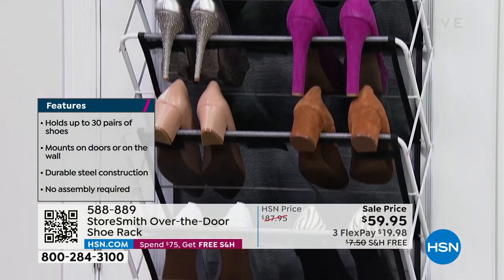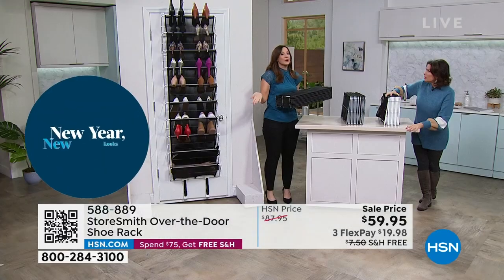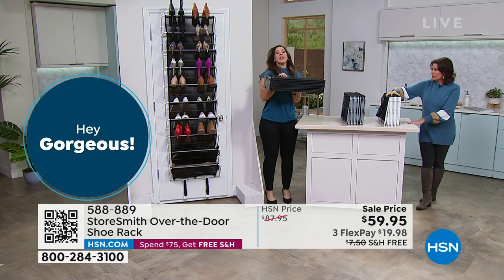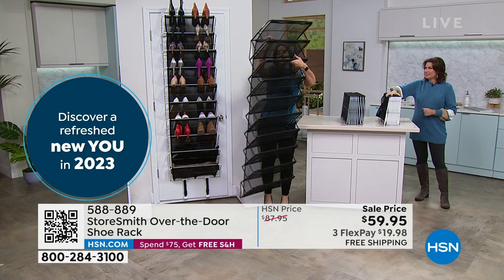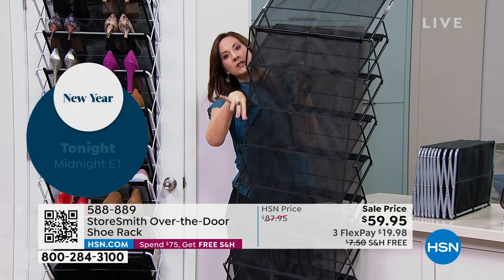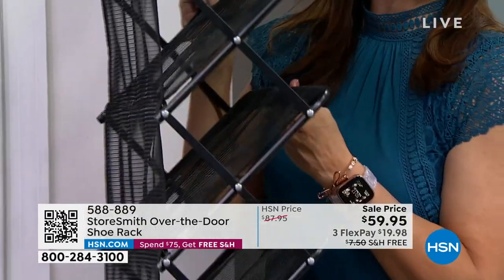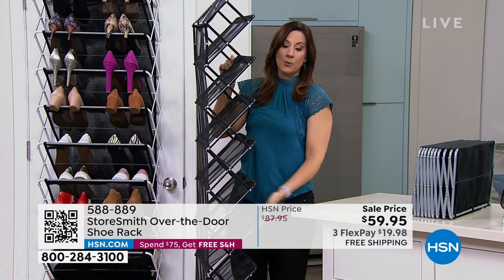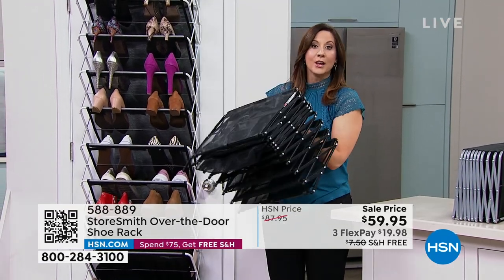It comes with all the hardware if you want to hang it on the wall. One reviewer took three and mounted them in her closet — a whole wall of shoes. I love that it's on my door so I can move it from room to room. You get two hooks, put them over the door, open it up accordion-style, and hang it. Strong durable mesh meets all the way down so nothing falls out; the outside has accordion powder-coated steel.